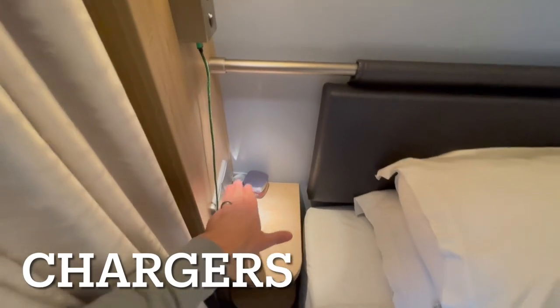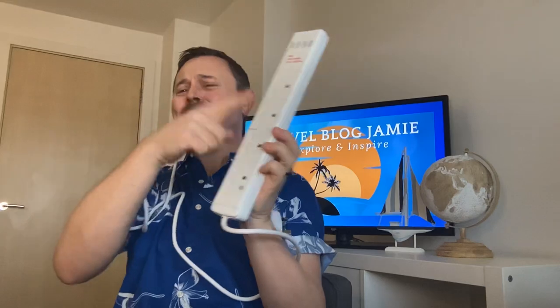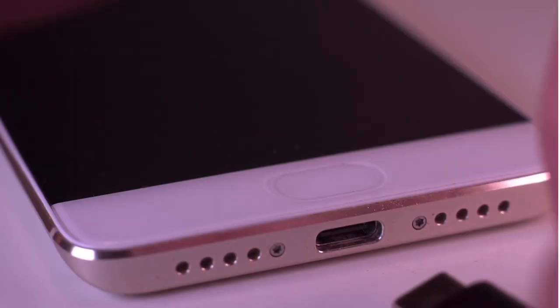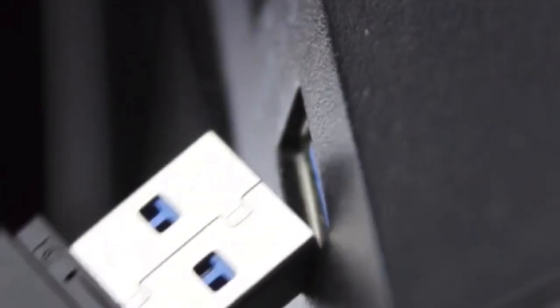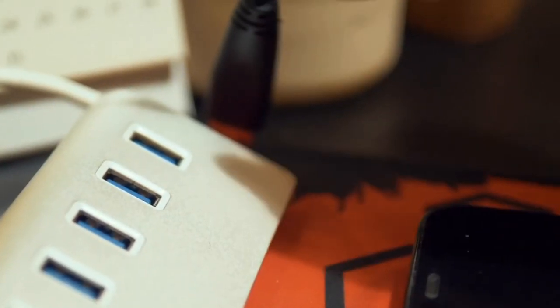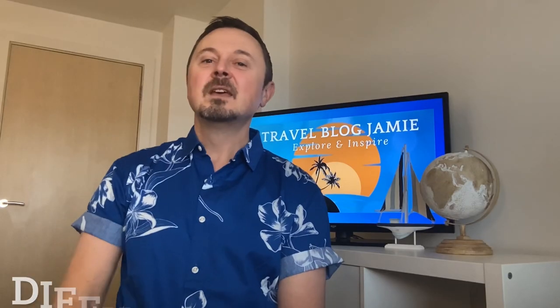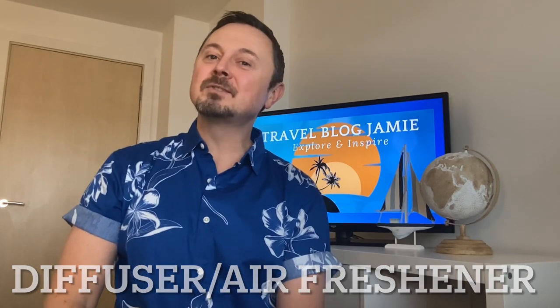Adapters: cruise ship cabins are not always known for their plentiful power outlets, but most ships do not permit extensions or adapters. On newer ships, USB ports should be available. If you're really in a tight squeeze power-wise, most modern TVs will have a USB socket at the back somewhere. What we use is a single plug adapter which has a few USB ports, which is handy for charging devices.